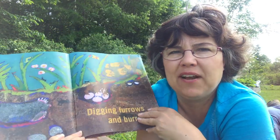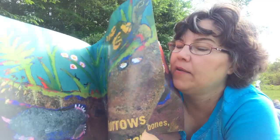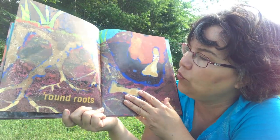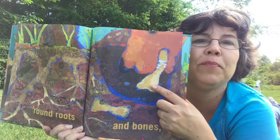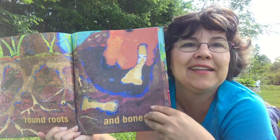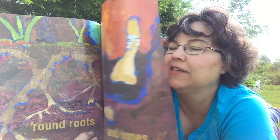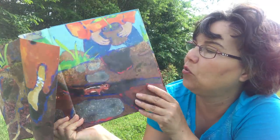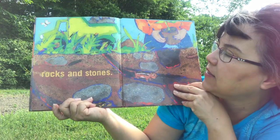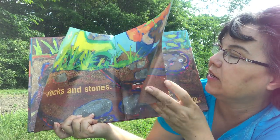I think those are grubs or larva. Round roots and bones. Who's putting a bone down there? You see that? That doggy's hiding a bone. Rocks and stones. I see a lot of rocks and stones under there.